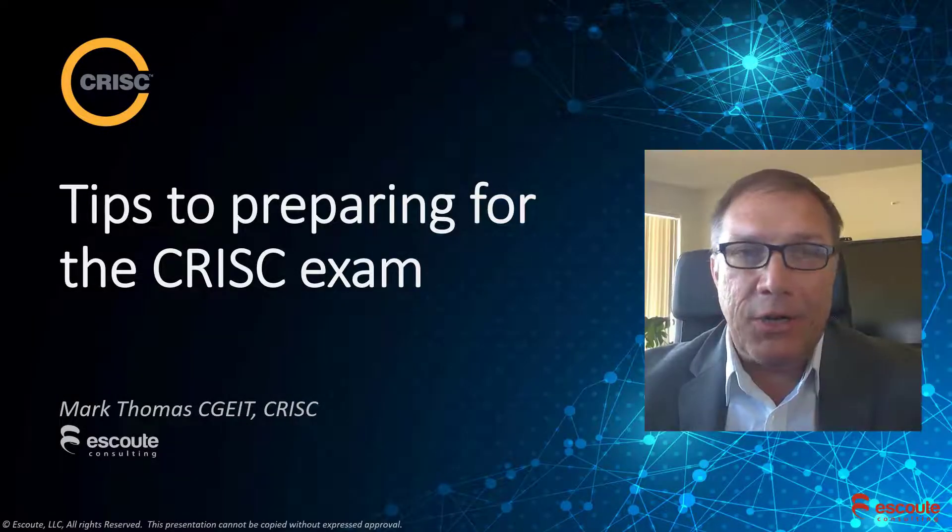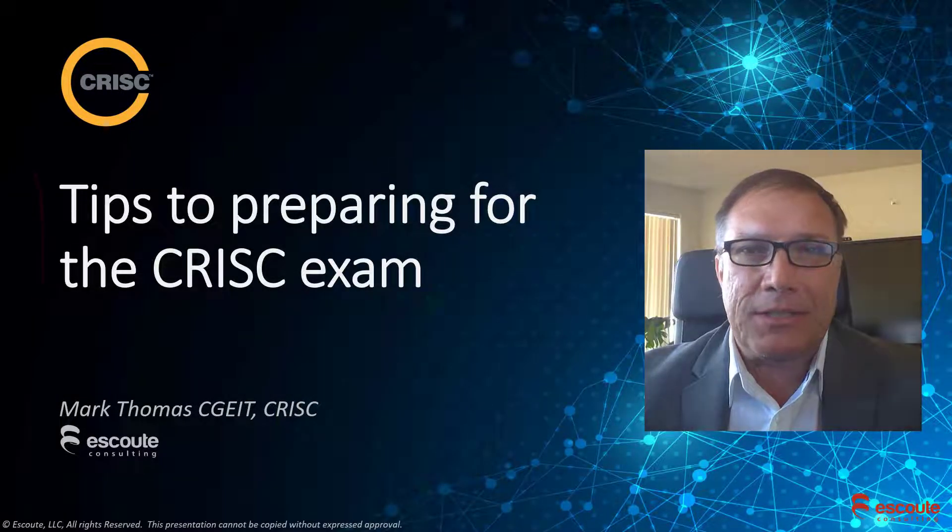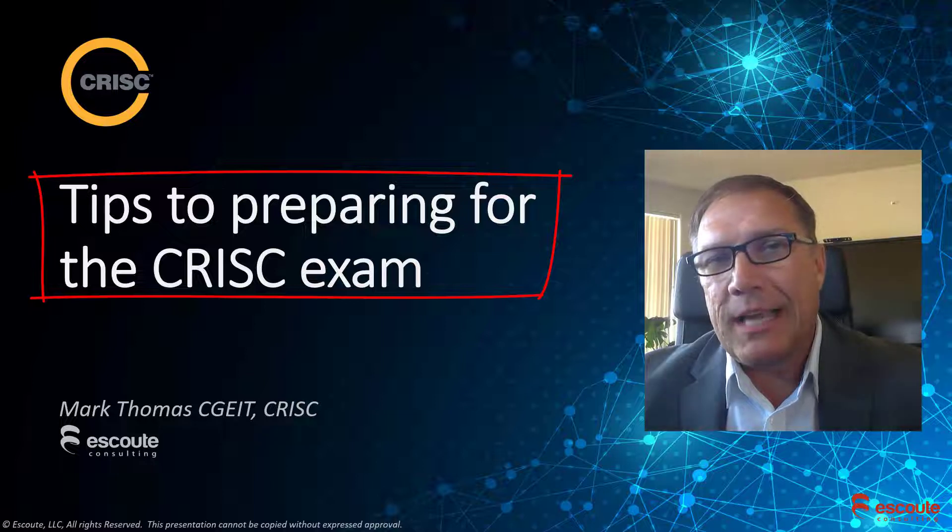Welcome back, everyone. Mark Thomas here. Let's talk about tips and tricks to taking the C-RISK exam.